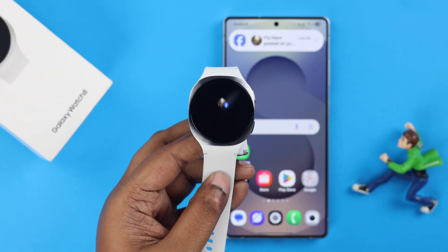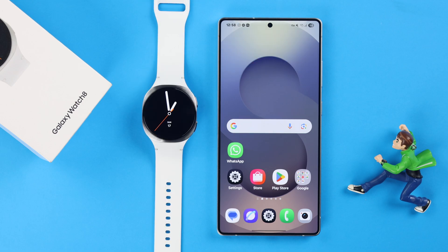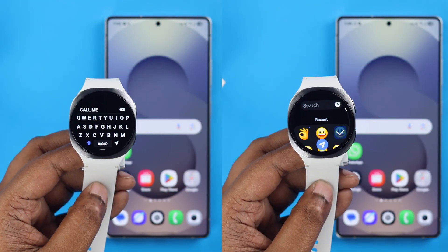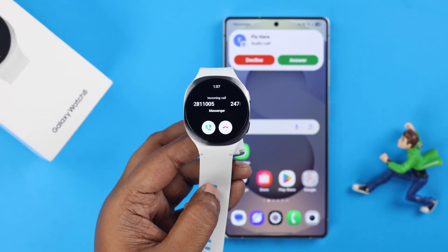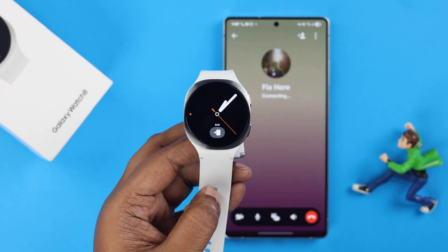That's it. From now on, you'll get all your Facebook notifications, Messenger and Instagram chat alerts, and every other notification right on your Galaxy Watch 8. You can also read and compose replies directly from the watch, including emojis. You'll also receive Messenger and Instagram call notifications on your watch. For Messenger calls, you can swipe the receive button but the audio will play through the phone.